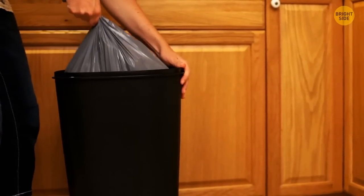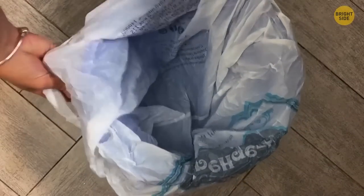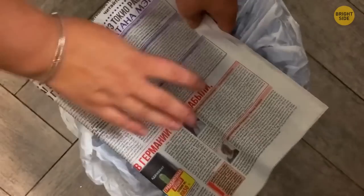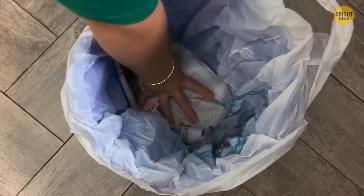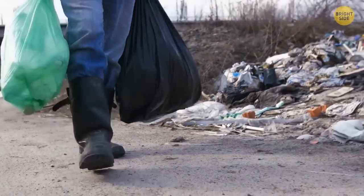Taking the trash out can put you in the gross scenario of getting bin juice on you. A great way to avoid this is by placing old papers at the bottom of the bag. Not only does it absorb all the liquids from food and other sources, but it also helps prevent bad smells from forming within a bin.